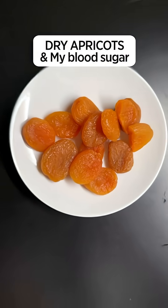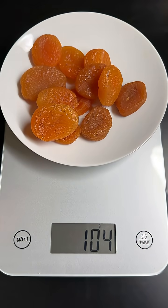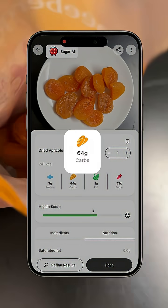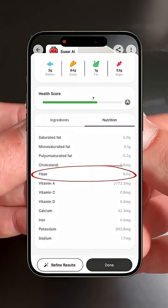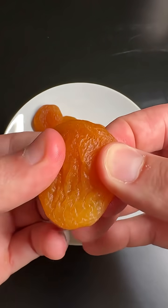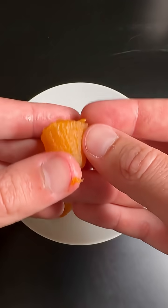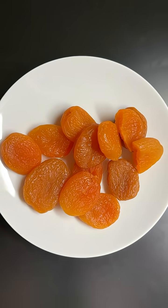Let's see what dry apricots will do to my blood sugar. This is exactly 100 grams of dried apricots. In here, there is about 0.5 grams of fat, 63 grams of carbs, three grams of protein, and eight grams of fiber. Dry apricots are pretty high in carbs and sugar, but they're also pretty high in fiber, so it's technically not a horrible choice for people who are conscious about their blood sugar level. I'm really curious to see how much this is going to spike my blood sugar levels.